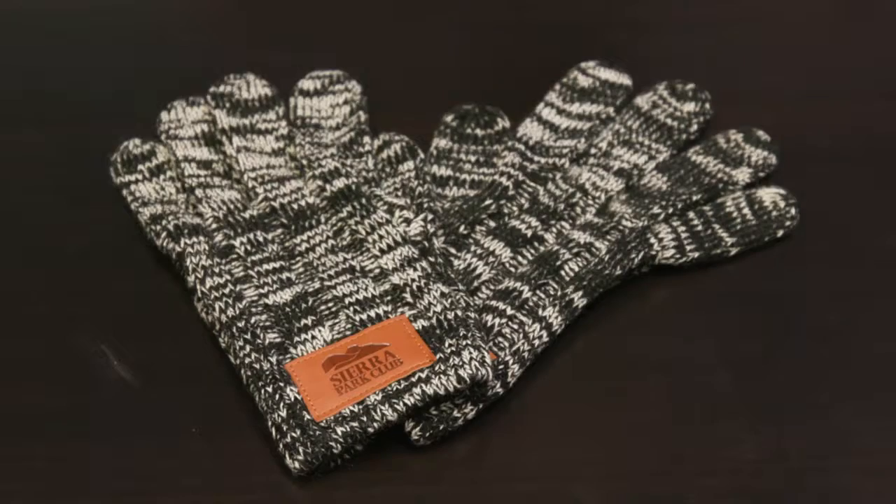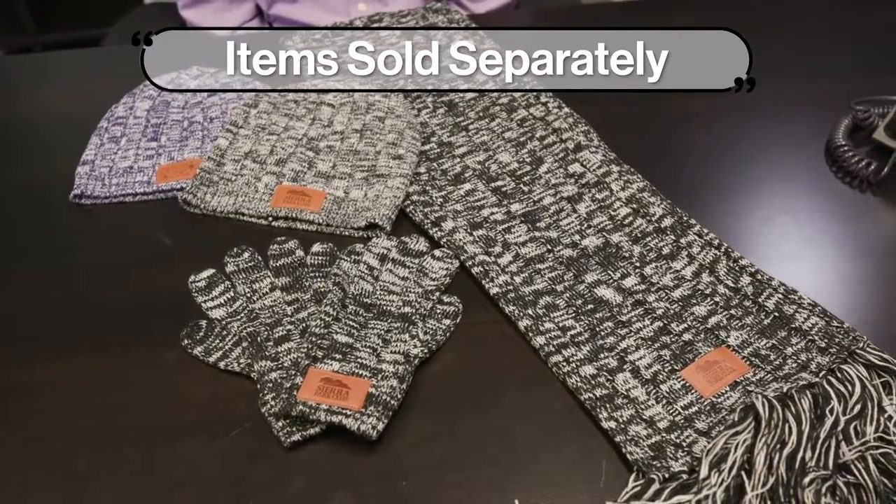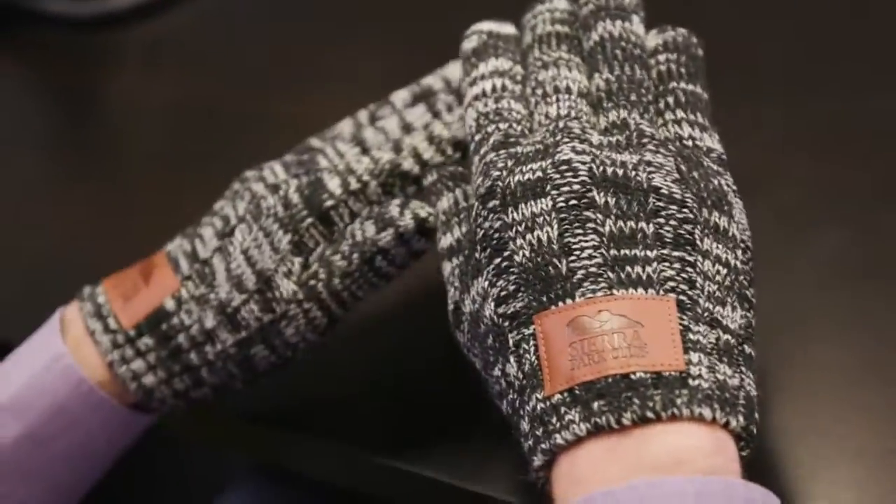The beautiful thing about the heathered knit beanie, scarf, and gloves is that you can give them together as a spectacular set, or spread them out over three years as individual gifts that show continuity. They're unisex and stylish pieces of winter apparel.